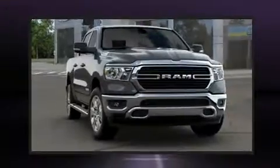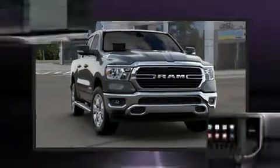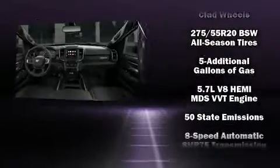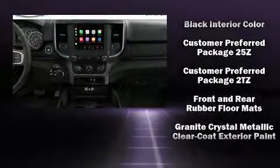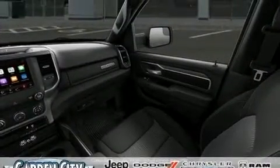Passenger security is always assured thanks to the various safety features, such as dual front impact airbags with occupant sensing airbag, head curtain airbags, brake assist, a panic alarm, and 4-wheel disc brakes with ABS. With electronic stability control supplementing mechanical systems, you'll maintain precise command of the roadway.